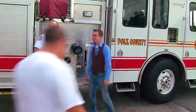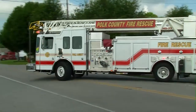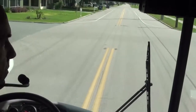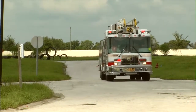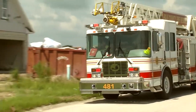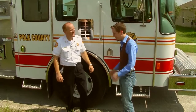Sounds like they're getting a call — want to go with them? Sure, come on. Well, how was the ride? That was pretty intense — we were really booking it.